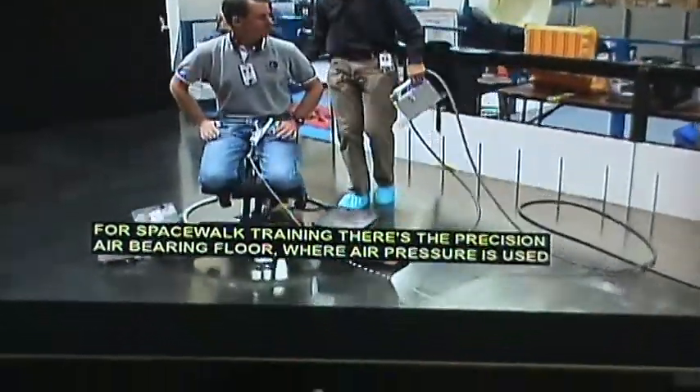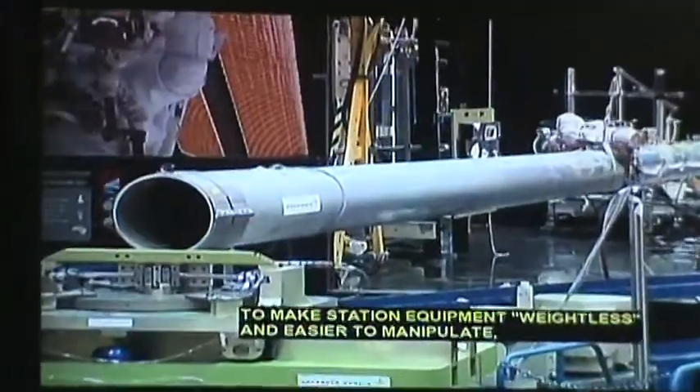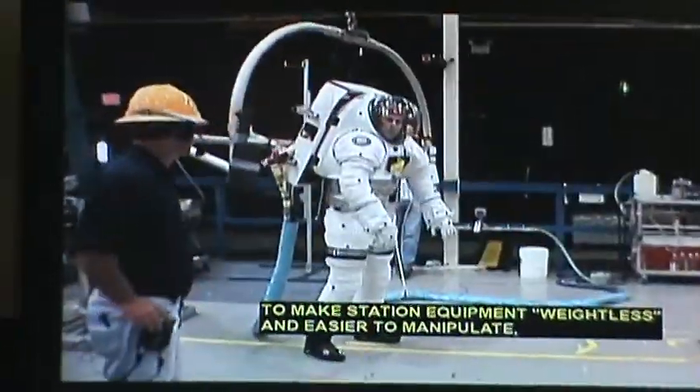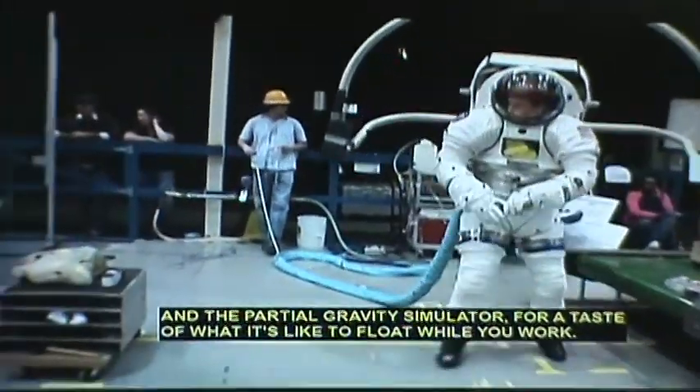For spacewalk training, there's a precision air-bearing floor, where air pressure is used to make station equipment weightless and easier to manipulate, and a partial gravity simulator to experience what it's like to float while you work.